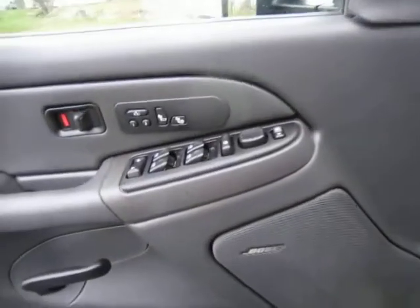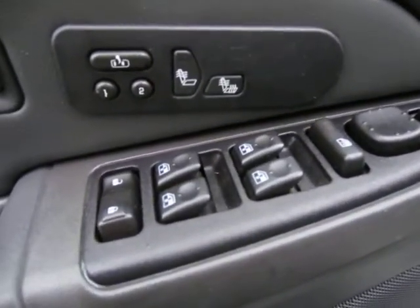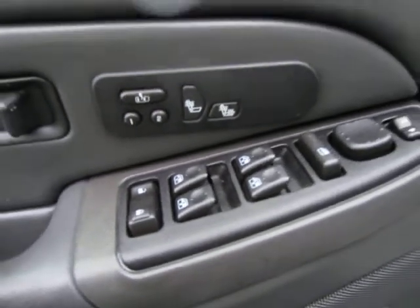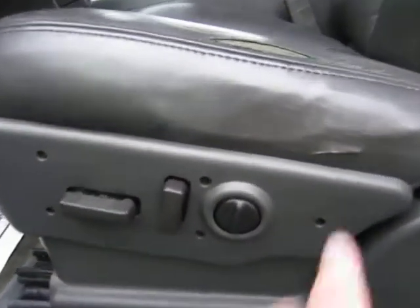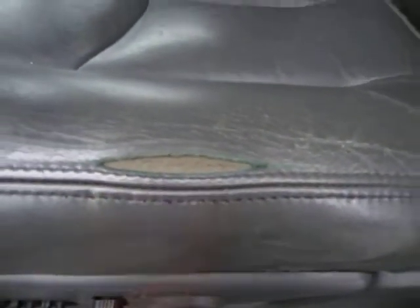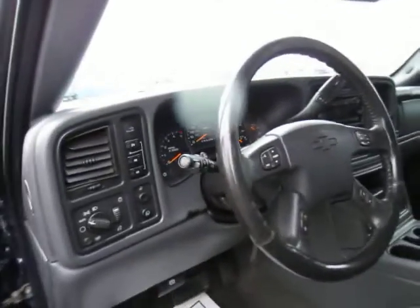Let's take a look inside. It is an LT so it's leather, loaded, all your power options, easy exit doors, it's got heated seats, Bose stereo, eight-way adjustable seats. You can see there's a little rip right here in the leather, as well as right here — that is being taken care of, our guys are coming out tomorrow to repair and replace those panels.